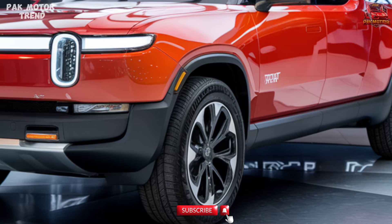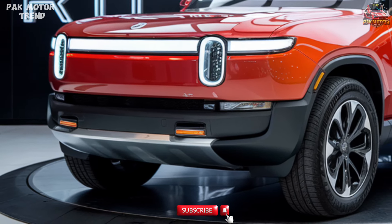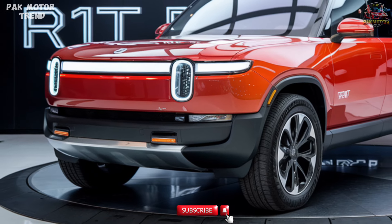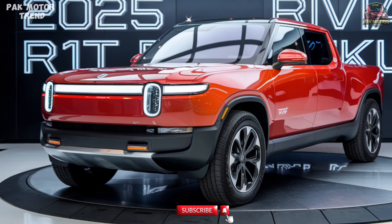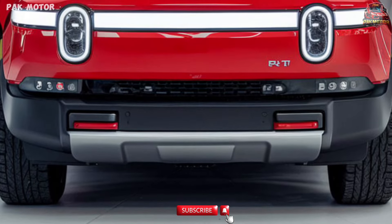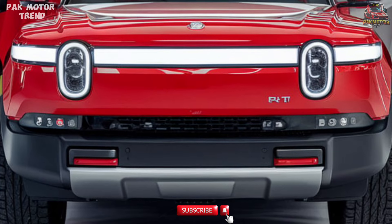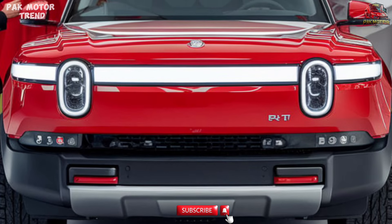Powertrain and Performance. The 2025 Rivian R1T pushes the boundaries of electric performance with a quad-motor all-wheel drive system producing up to 835 HP and 908 lb-ft of torque, enabling acceleration from 0 to 60 MPH in just 3 seconds.